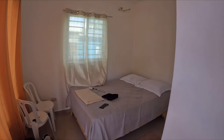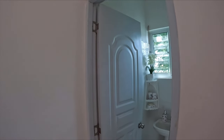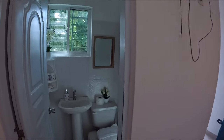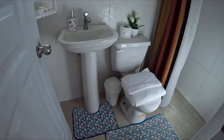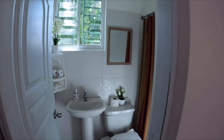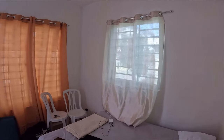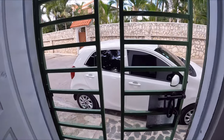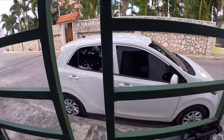You get a bed, a fan — though it's actually quite cool here. You have your own bathroom with a shower, of course. It's everything you need for $20 a day, and they have quite good Wi-Fi connection. You can also park your car in front of your tiny house. You're good to go.